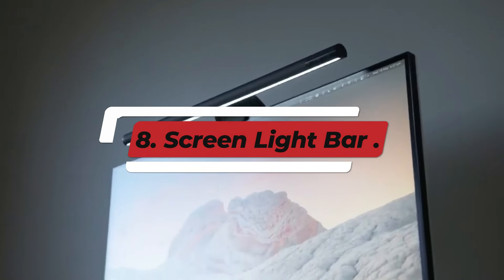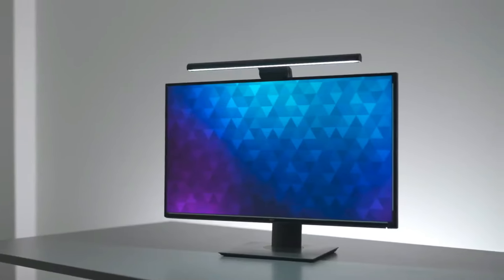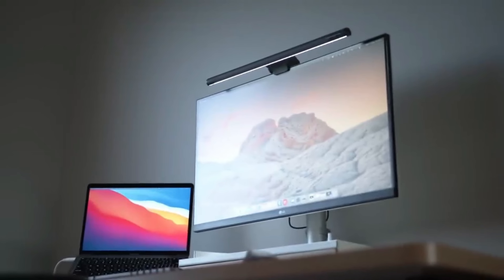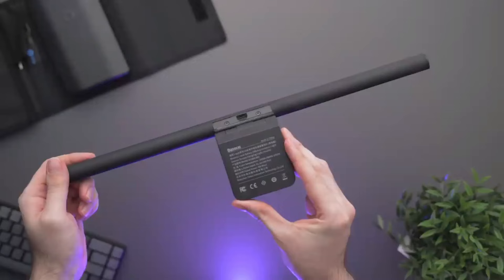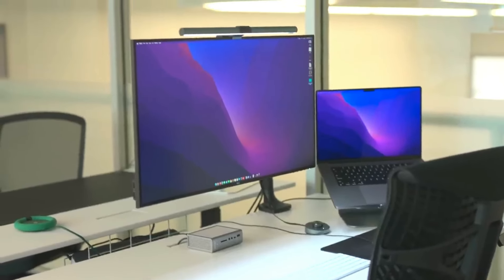Number 8: Screen Light Bar. A screen light bar is a versatile lighting accessory designed to enhance the viewing experience while using monitors or televisions. Typically mounted on top of the screen, it provides even illumination that reduces eye strain and improves visibility in low-light conditions. These light bars often feature adjustable brightness levels and color temperatures, allowing users to customize the lighting to suit their preferences or ambient environment. In addition to improving visibility, a screen light bar can add a modern aesthetic to a workspace or entertainment area.